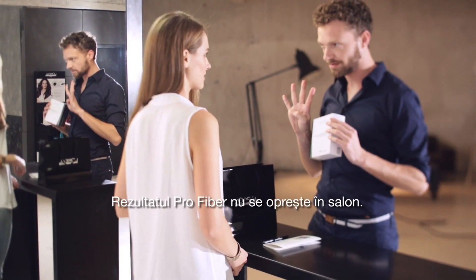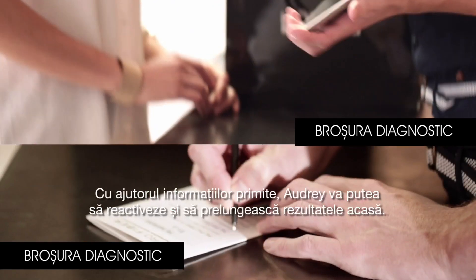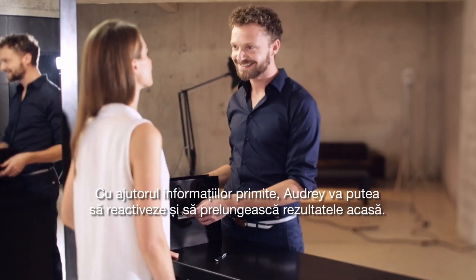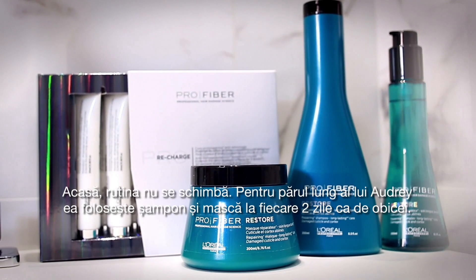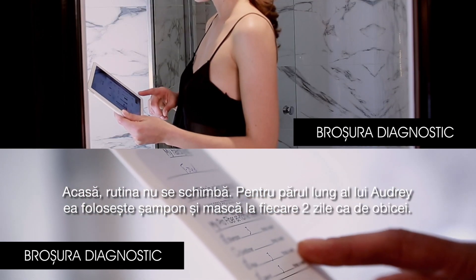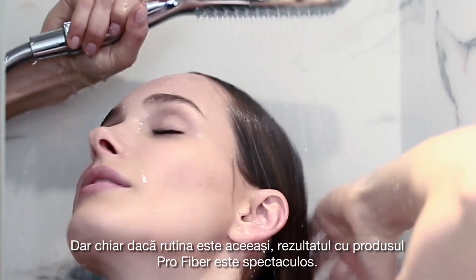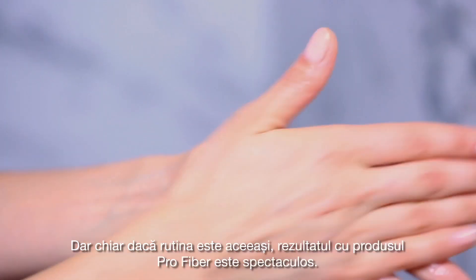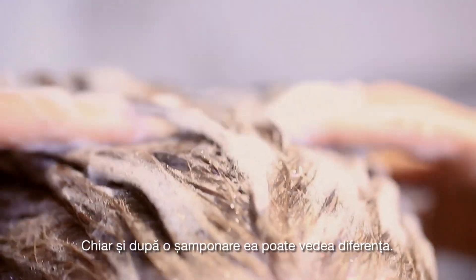The pro-fiber hair result doesn't stop in the salon. With the hair profiler, Audrey will receive regular tips to reactivate and prolong the result at home. At home, a routine doesn't change. For Audrey's long hair, it's shampoo and mask every two days as usual. But even though the routine is the same, the result with the pro-fiber product is spectacular. Even after just one shampoo, she can tell the difference.